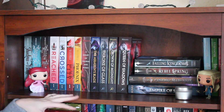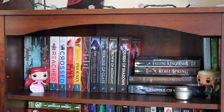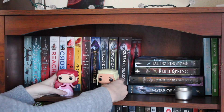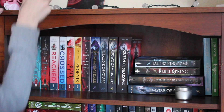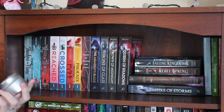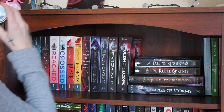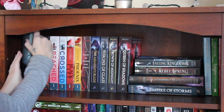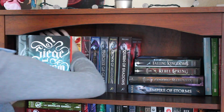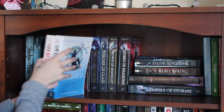My next shelf is my middle shelf — this was actually my first bookshelf that I had gotten and completely filled up. I have my Ariel Pop figure and my Classy Pop figure, and also a cute little candle by Frostbeard that I got with one of my subscription boxes. It smells really good. I have Shadow and Bone, Siege and Storm, and Ruin and Rising all by Leigh Bardugo, and Reached and Crossed by Ally Condie.